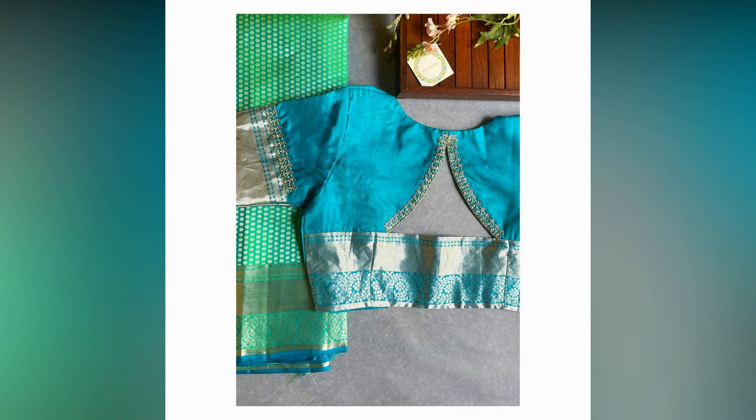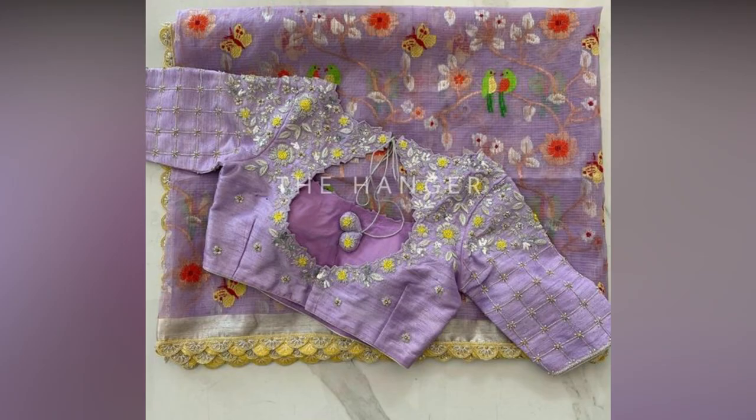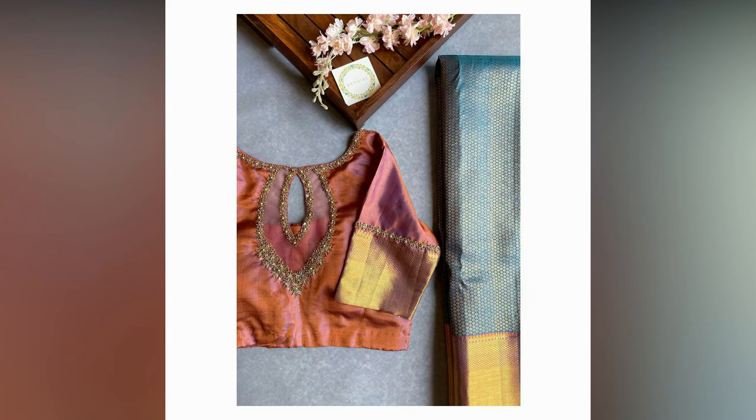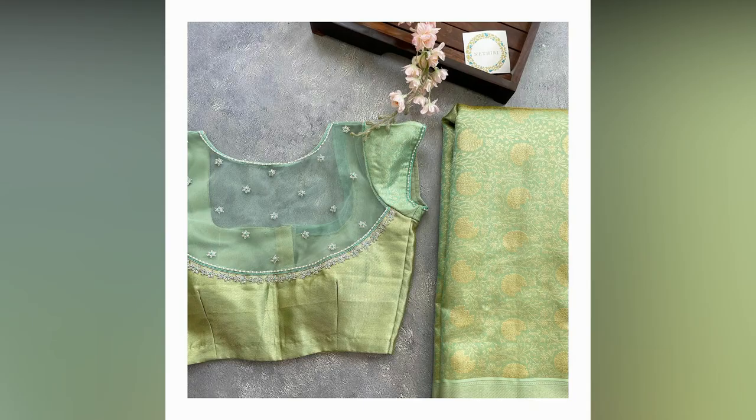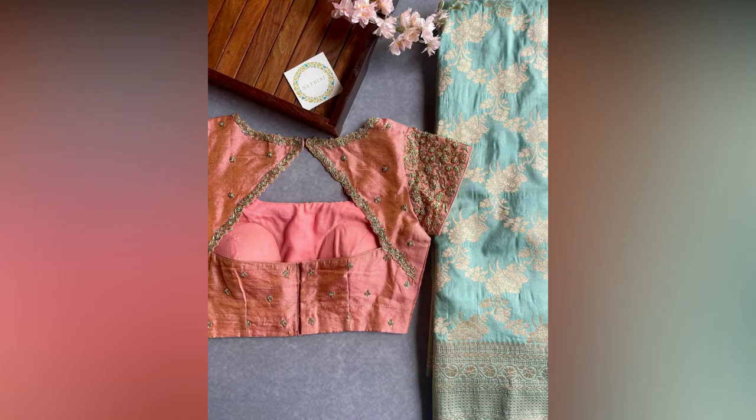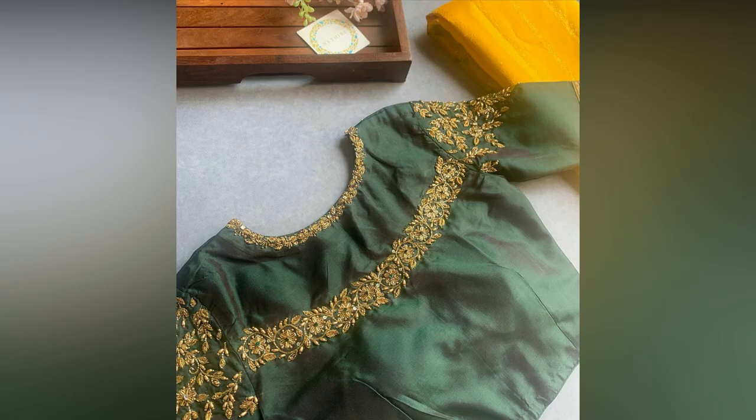While designing a blouse, keep in mind the color, pattern, prints, motifs and texture of the saree. To create a stunning contrast, you can pair it with a different color blouse or go for a matching or similar shade for an elegant look. Try experimenting with new and trendy blouse patterns to give your saree a modern and fashionable twist. You can make statement looks by adding stylish cutouts, back designs or cool sleeve designs that reflect your personal style.